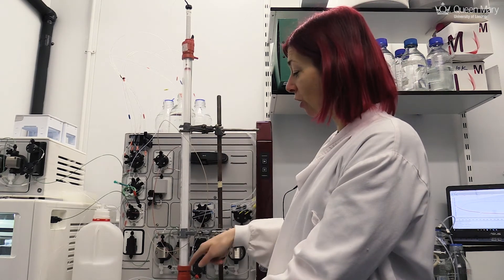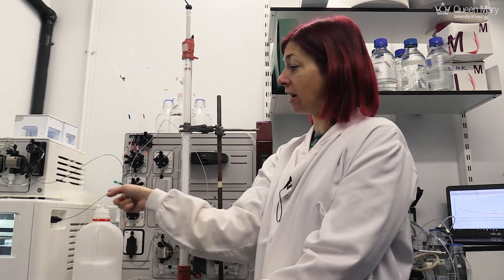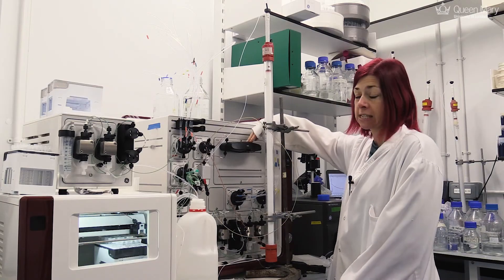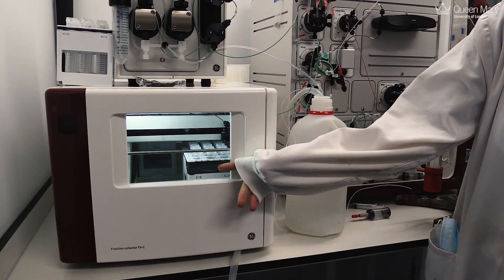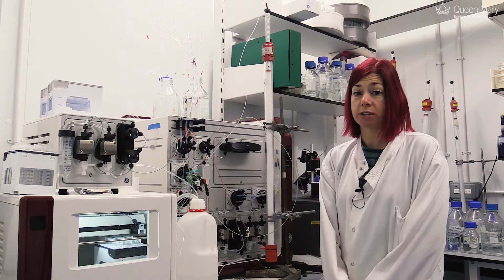It comes through the column and then out the other side, and it's detected by a UV detector so we can monitor the output. Then it's collected into smaller fractions here for assessment afterwards to assess purity.